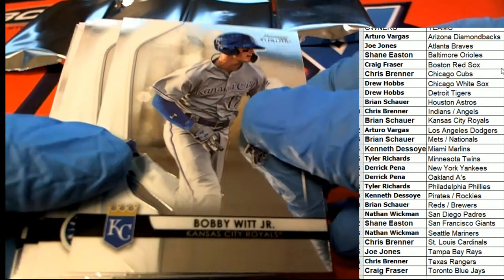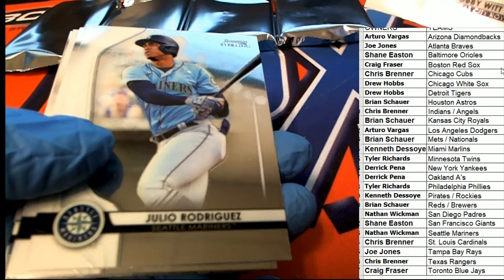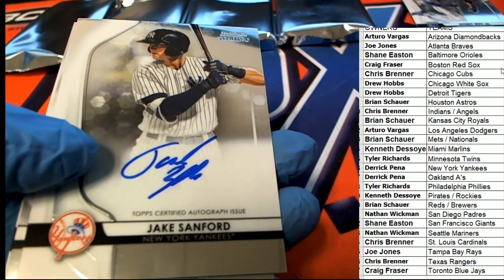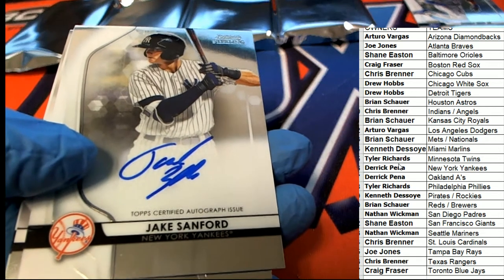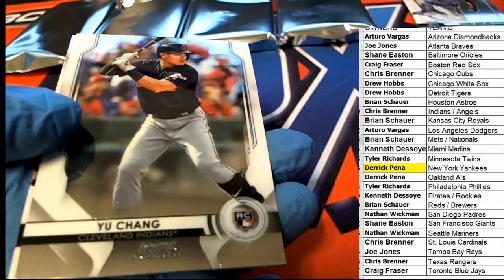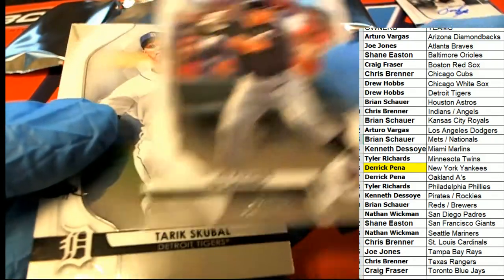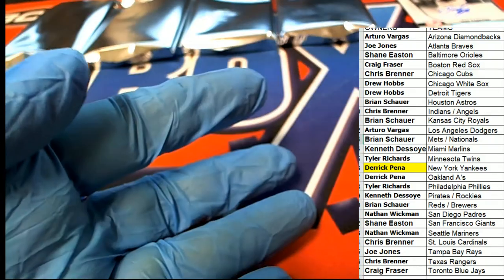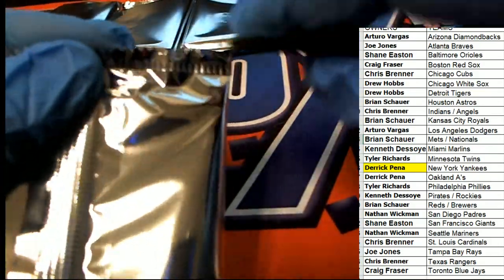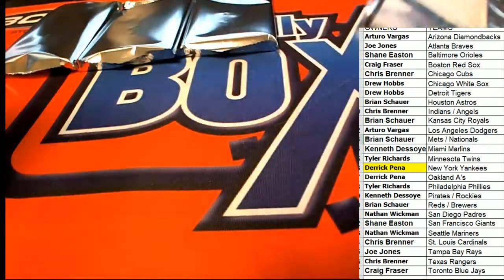Brian has got a really nice rookie card there - Bobby Witt Jr. Our first autograph goes to the Yankees owner Derek P. Nice one, Derek.